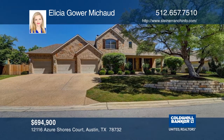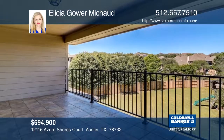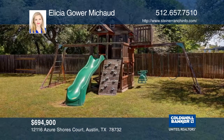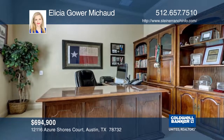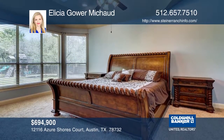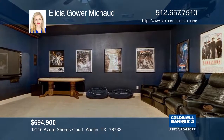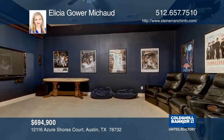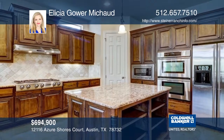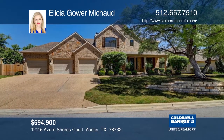This beautiful home is on a rare flat oversized lot. You'll be impressed with the extras it offers, including a game room with built-in bookcases and a whimsical reading nook with a ladder. The game room opens to a balcony overlooking the massive fenced backyard. The main floor features a study, guest suite with full bathroom, and a master suite. This home is near many Steiner Ranch amenities including the Bella Mar pool. Come see the large media room, sun room, and other extra features in person. Schedule a showing today with Alicia Gower McAud.